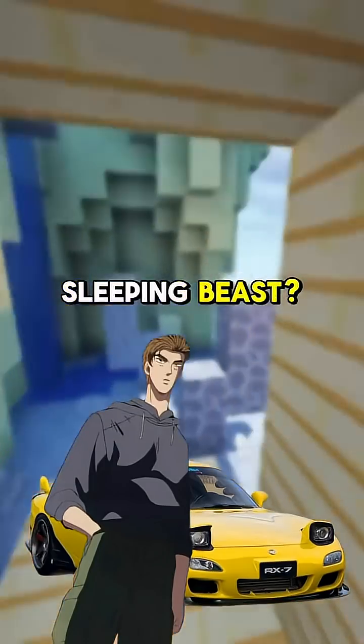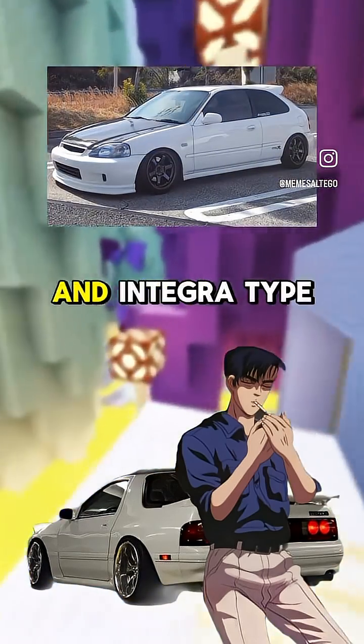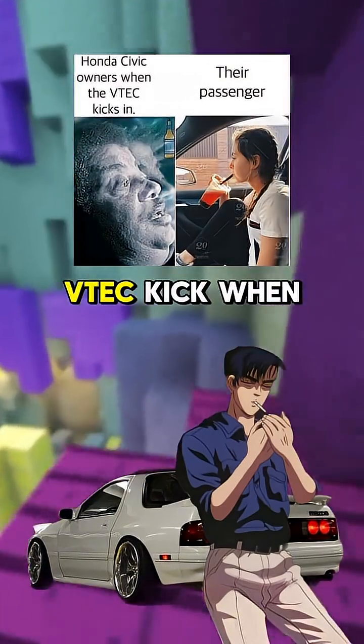So it's like waking up a sleeping beast? Exactly. That's why people love VTEC engines, especially in cars like the Civic Type R and Integra Type R. They're known for high-revving madness and that unmistakable VTEC kick when the engine goes.